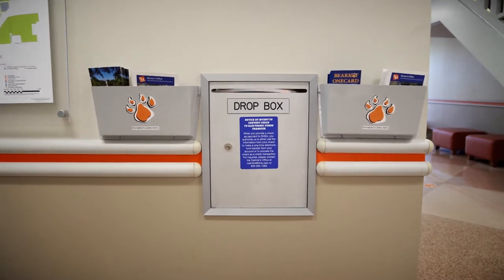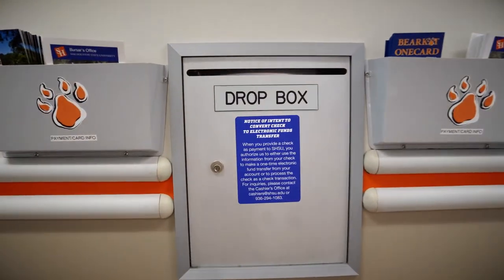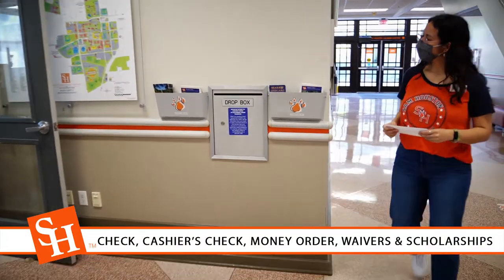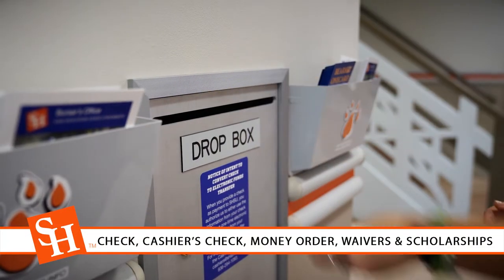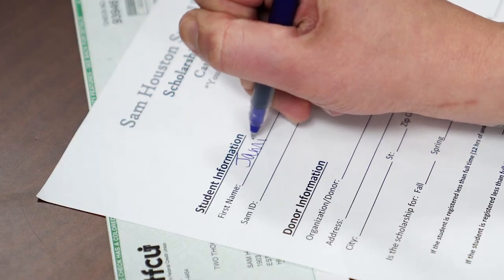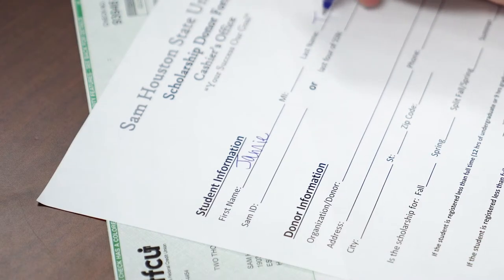For your convenience, a drop box is located outside of our office. You can skip the line by placing your check, cashier's check, or money order payment, as well as waivers and scholarships in the box. Make sure your SAM ID and name are listed on any dropped item.